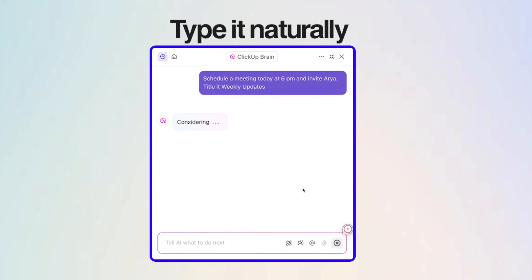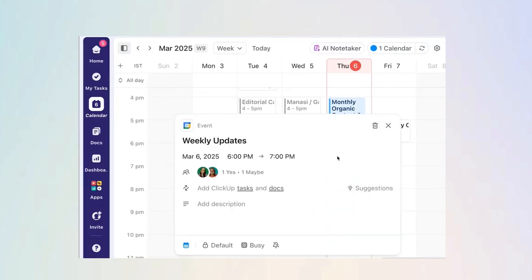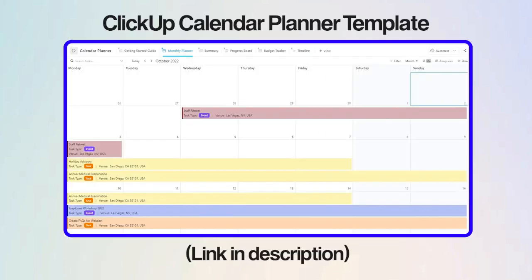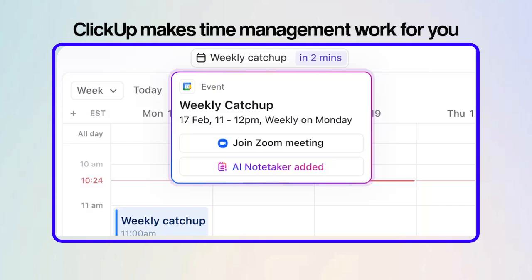Scheduling is easy too. Just type something like 'Meet with Alex tomorrow at 2 p.m.' in ClickUp Brain, ClickUp's native AI assistant, and natural language scheduling handles the rest for you. And if you like templates, try the calendar planner for a big picture view, or the calendar to-do list for daily management. Both help you stay organized your way. So if you're tired of fighting your calendar, ClickUp is how you finally make time management work for you.